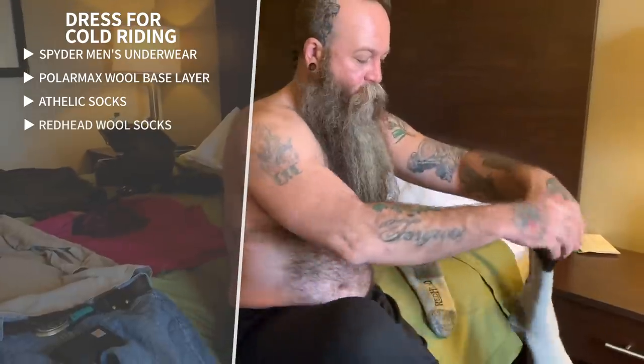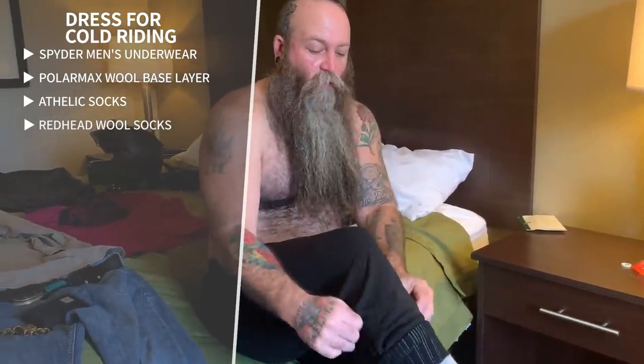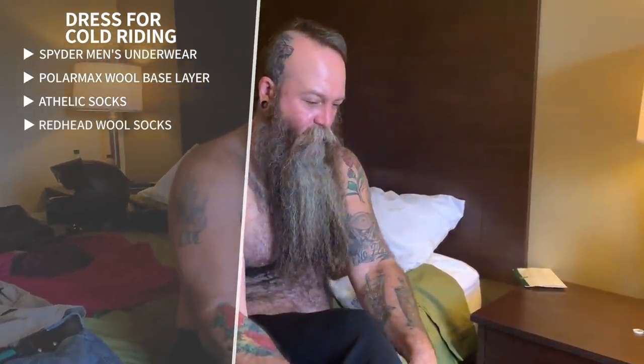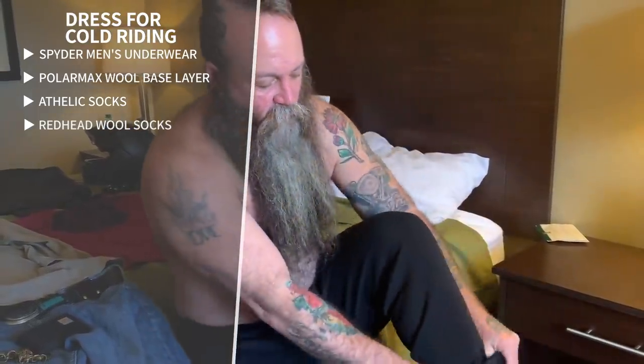I tuck those woolies in really well, then I put on wool socks — these are Redheads from Bass Pro. This is when you start opening the door if it's warm in the house. One thing I've learned: already have your bike loaded. Because if you get all this on and go out to load your bike, you'll start sweating — and that's the worst thing. As soon as you get on the bike and get four miles down the road, that sweat gets cold on your back. Stephanie already has our bike loaded.